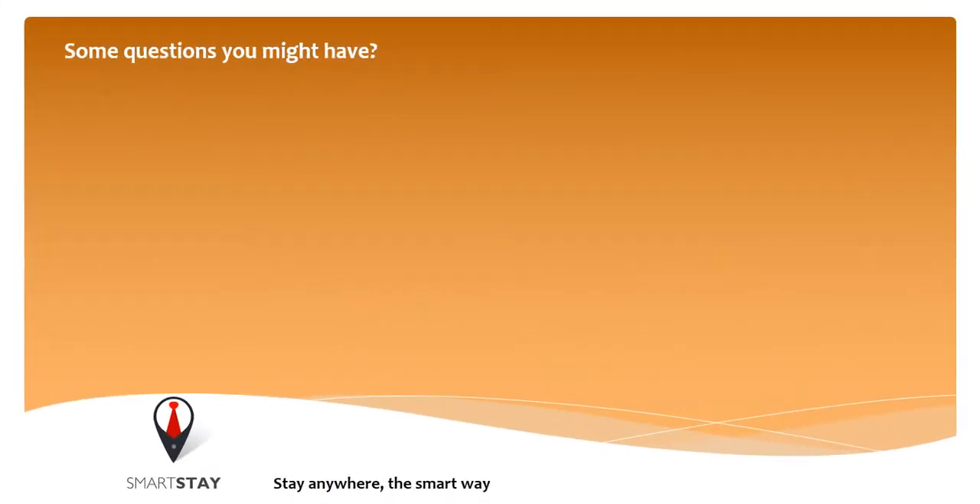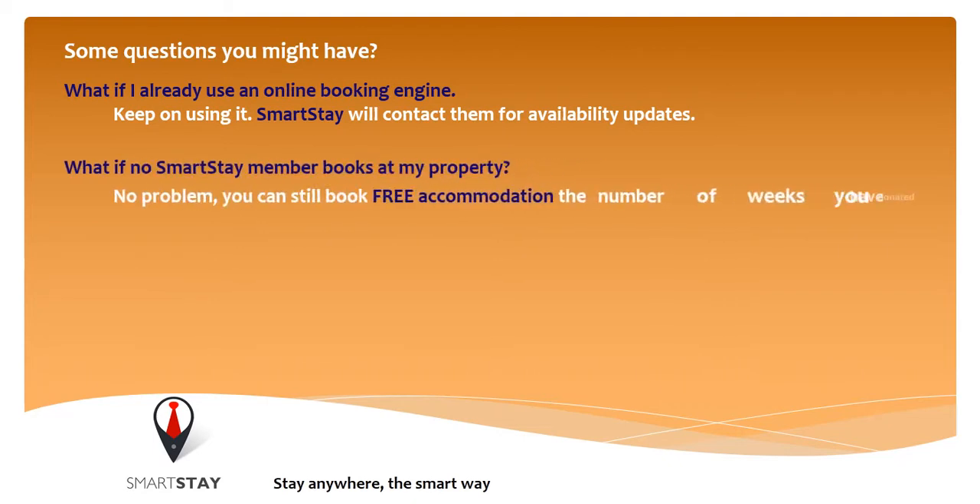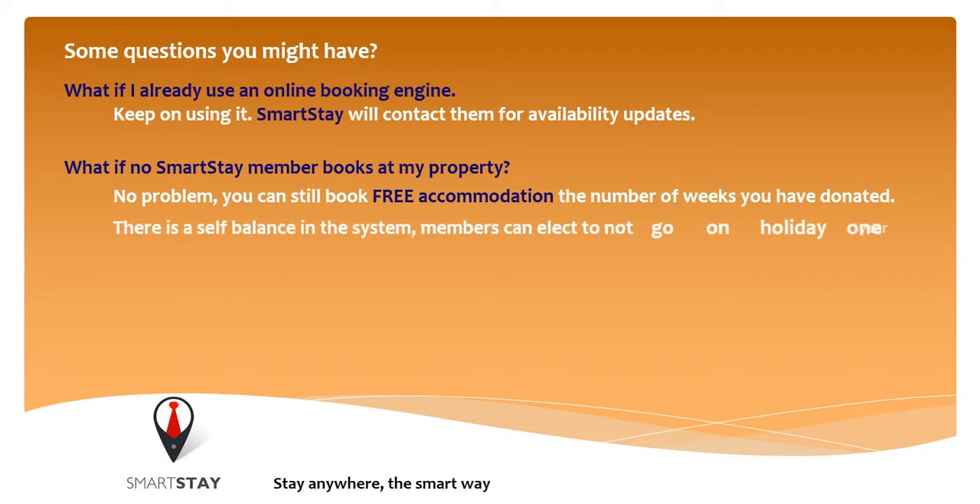Some questions you might have. What if I already use an online booking engine? Keep on using it. Smartsteer will contact them for availability updates. What if no Smartsteer members book at my property? No problem. You can still book free accommodation for the number of weeks you have donated. There is a self-balance in the system.